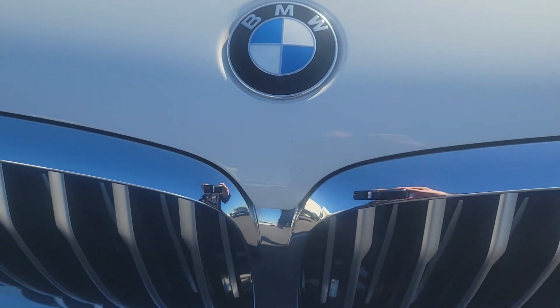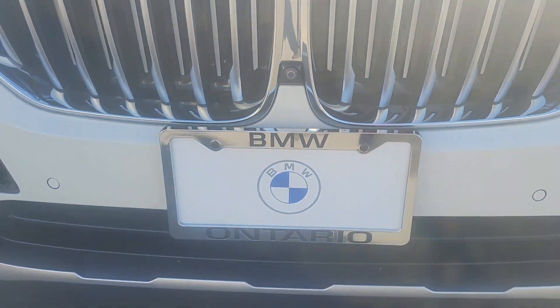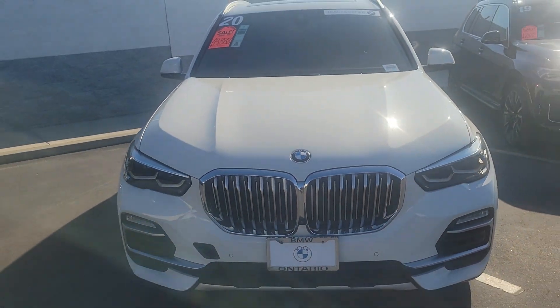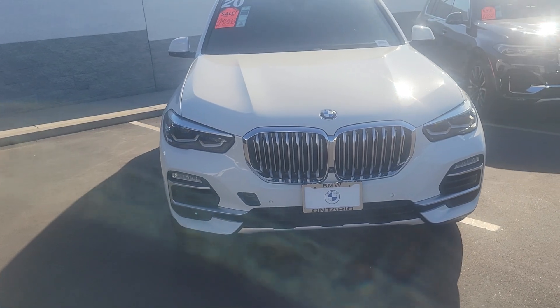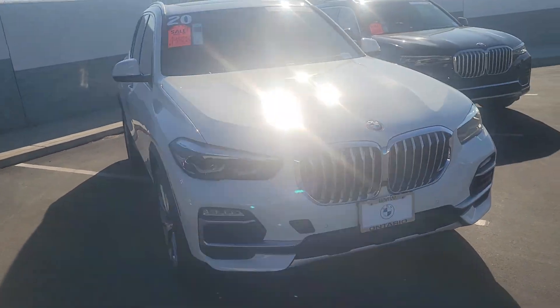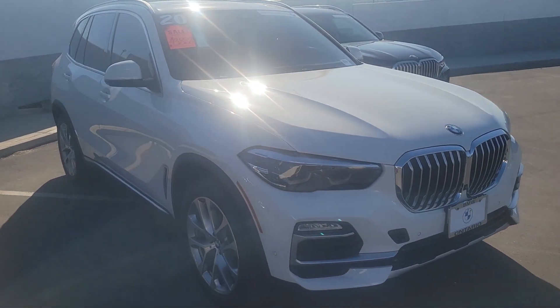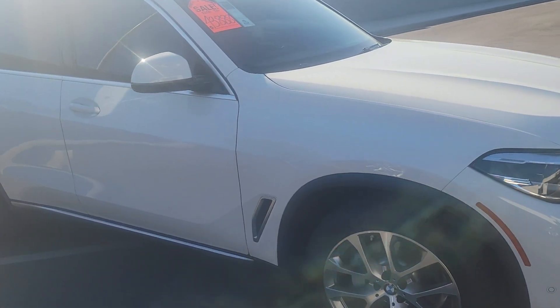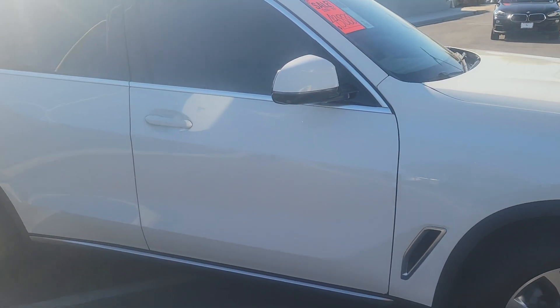Hello Rene, this is Michael Weiland with BMW of Ontario. This is the 2020 BMW X5 with 36,000 miles. It does have the unlimited mile warranty until January of 2025.